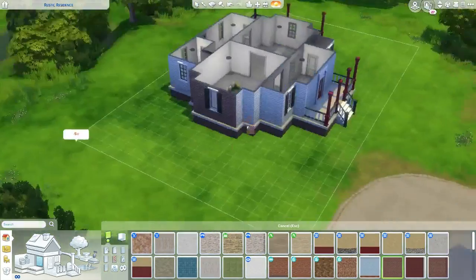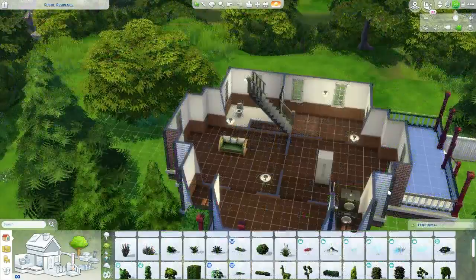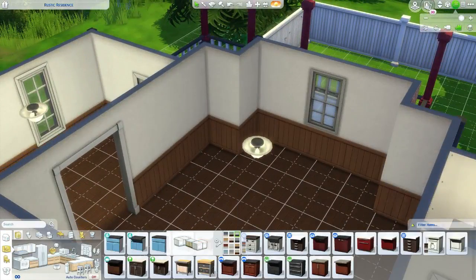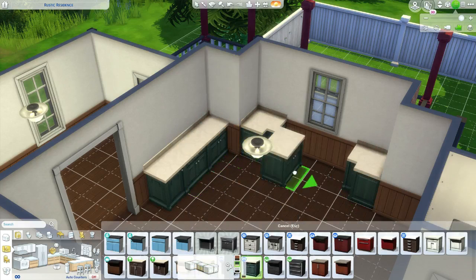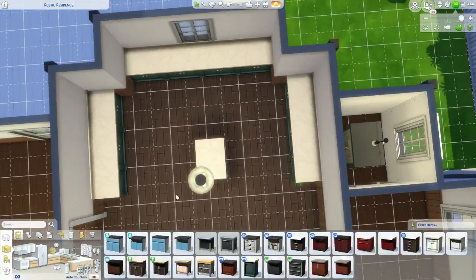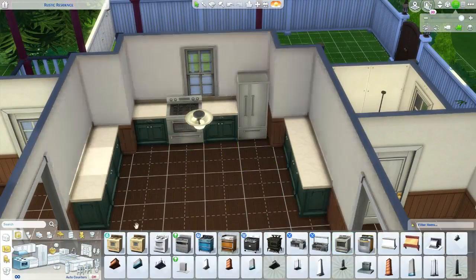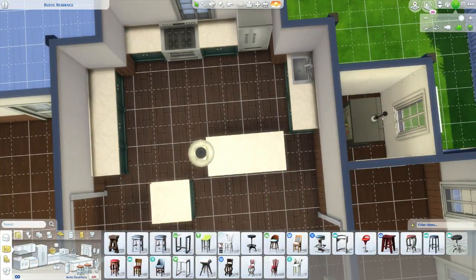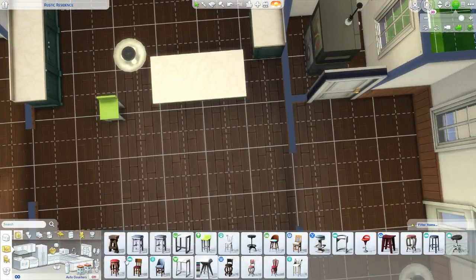I want to say it's a 30 by 40 lot but I'm not 100% sure. It's in Windenburg, in one of the back lots, so it's pretty foresty. I was going to make it really cottagey but it ended up looking pretty suburban, so I feel like it doesn't totally fit the lot. But this style in a heavily wooded area kind of fits where I live — in New England we have lots of nicer houses in pretty heavily wooded areas, kind of like cul-de-sacs.